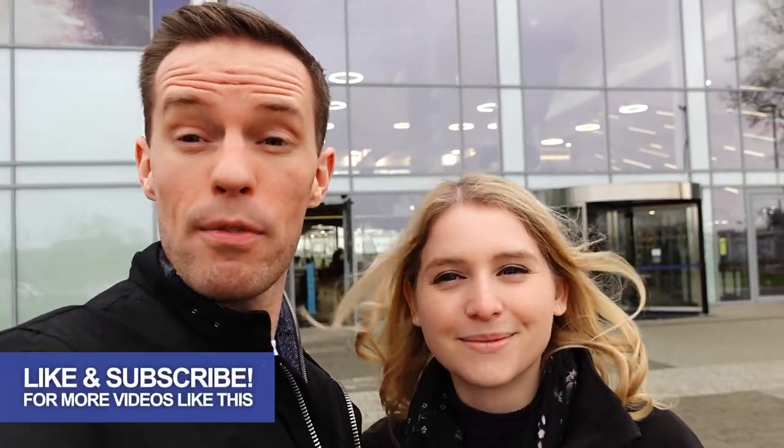That's pretty much it from us today — don't forget to like and subscribe, and we'll see you next time. Bye bye!